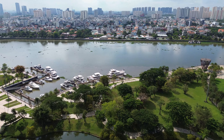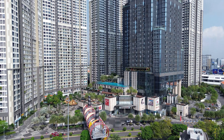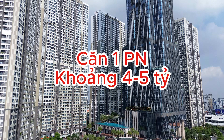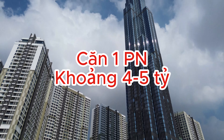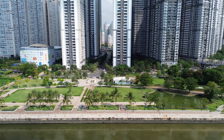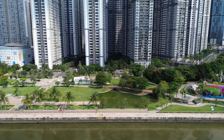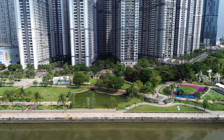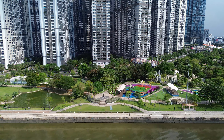Buổi quay này là buổi trưa nên không có ai ở trên đài quan sát. Ở đây có một bến du thuyền dành cho những người trong khu sử dụng — bến du thuyền rất đẹp. Công viên phía bên này nằm bên khu biệt thự, và trong khu biệt thự cũng có hồ bơi. Hồ bơi ở đây rất đẹp, nên khu này thuộc dạng rất đẳng cấp.